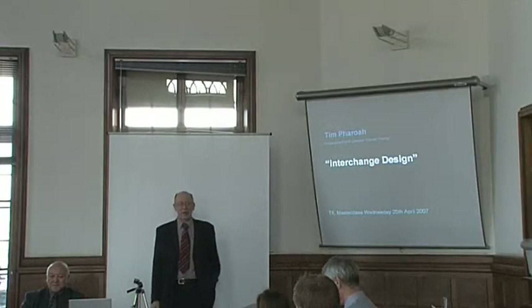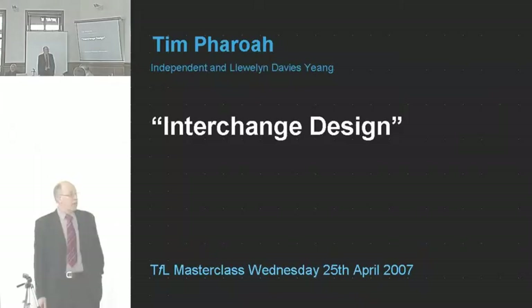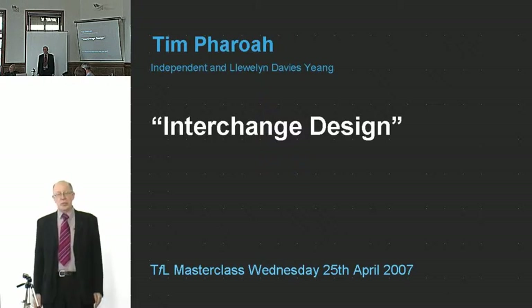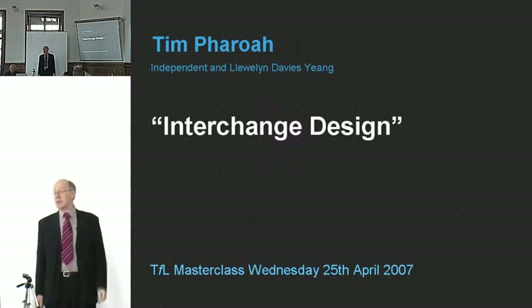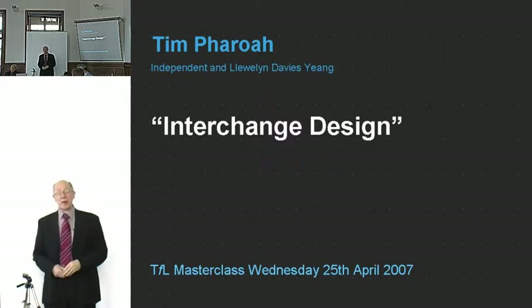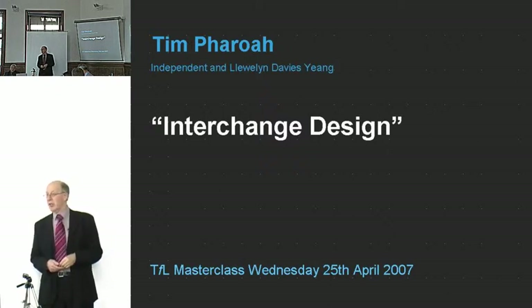Welcome to this talk on interchange design. I'd like to introduce the topic by taking a very broad look at the subject. I was originally asked to speak about interchange design in London, and given that there are more than 600 significant interchanges in London, I felt this was a task I couldn't match. So I'm going to take a much broader look. Interchange is really important, particularly in city transport.